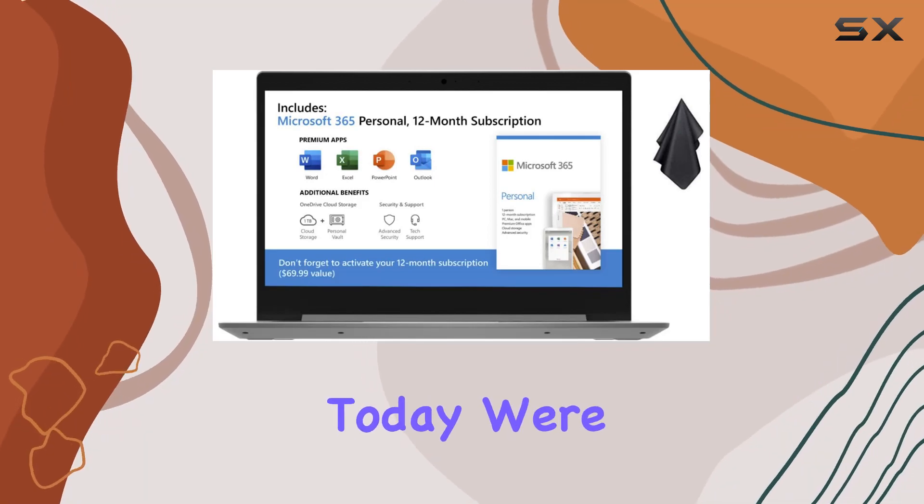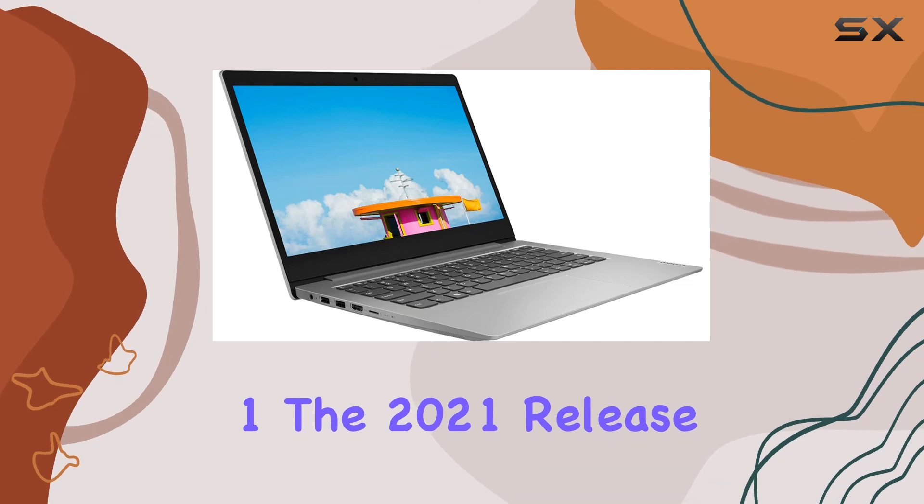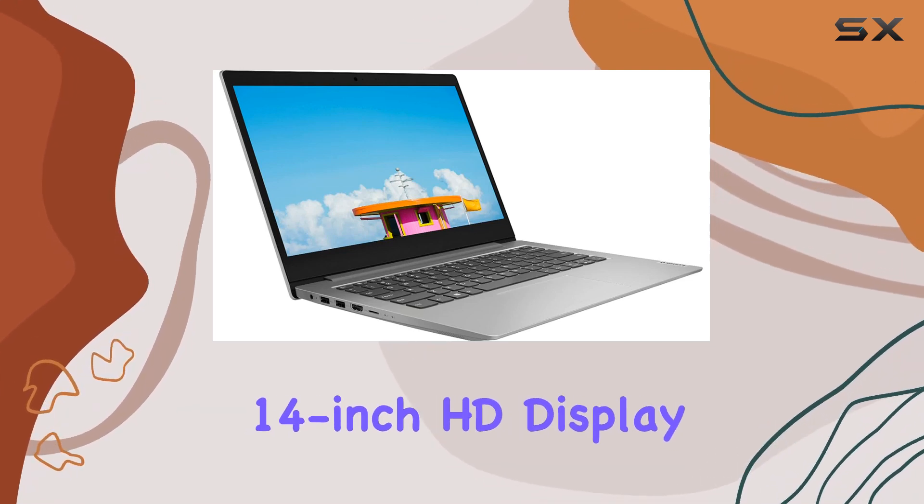Hey everyone! Today, we're diving into the Lenovo IdeaPad 1, the 2021 release boasting a sleek 14-inch HD display.